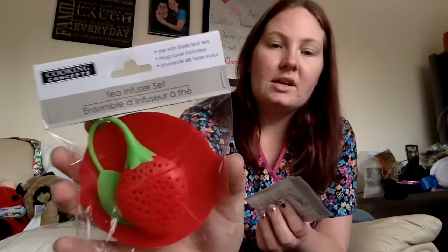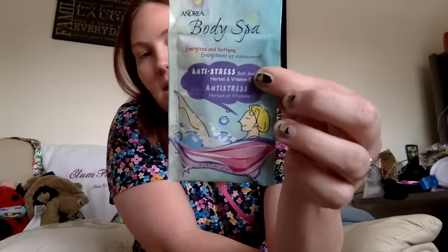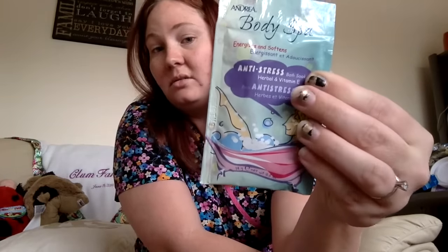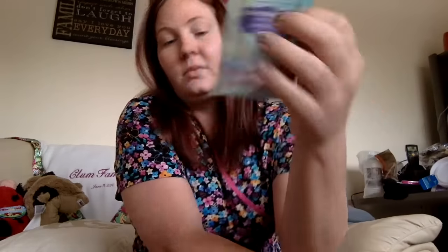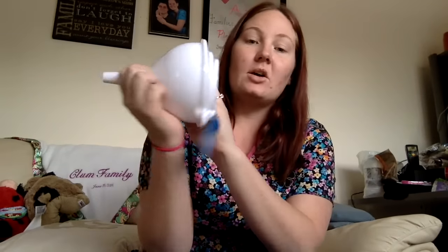I'm doing a swap with a lady in one of my groups, and I got her this tea infuser set. It is a mug topper - you put this on top and then put the tea in there. I also got her this anti-stress body spa - you just put it into your bath water. It's herbal and vitamin E. I've been telling my husband that we needed funnels, and Dollar Tree had a set of 3 funnels, so now we have funnels.